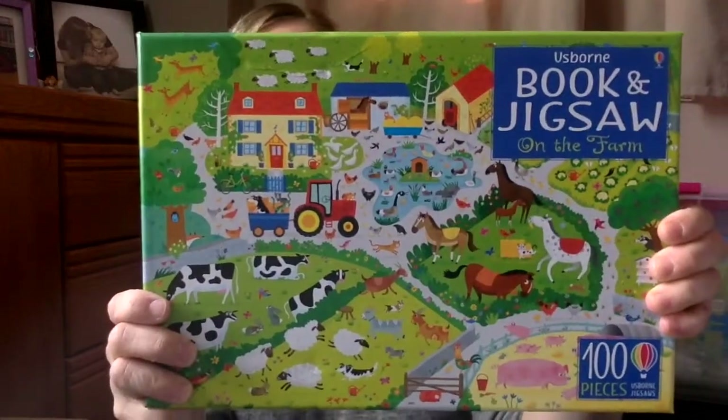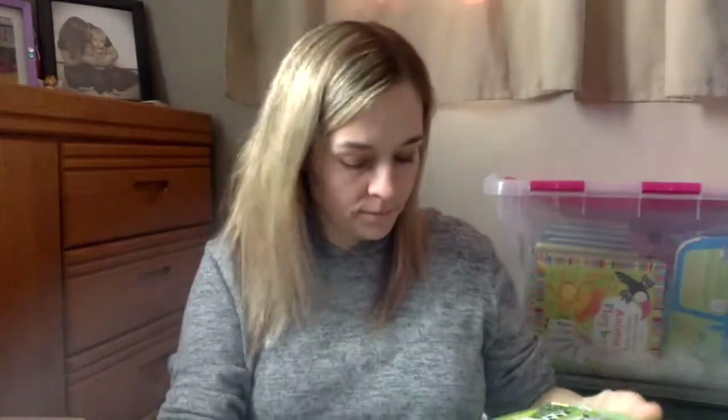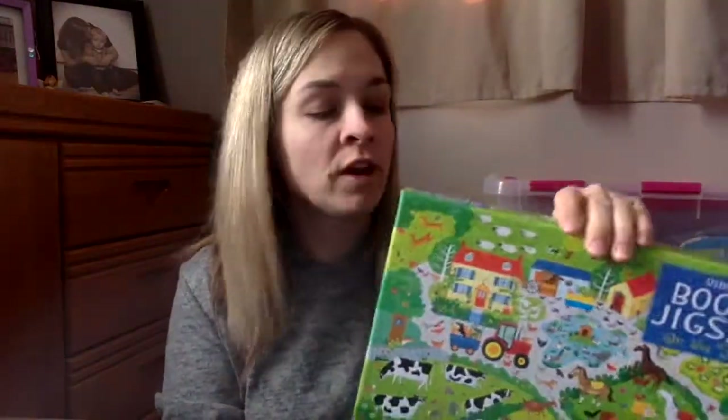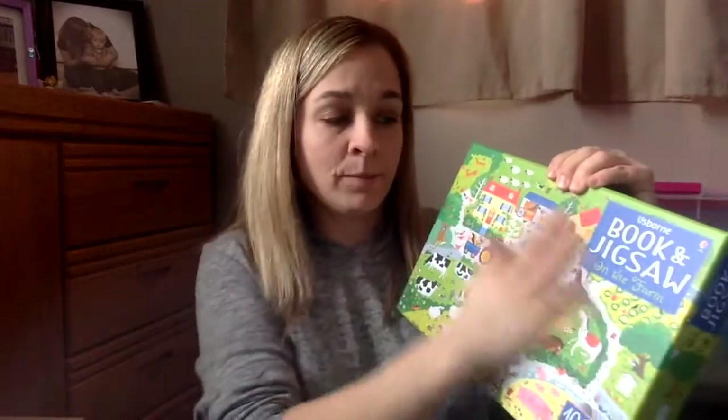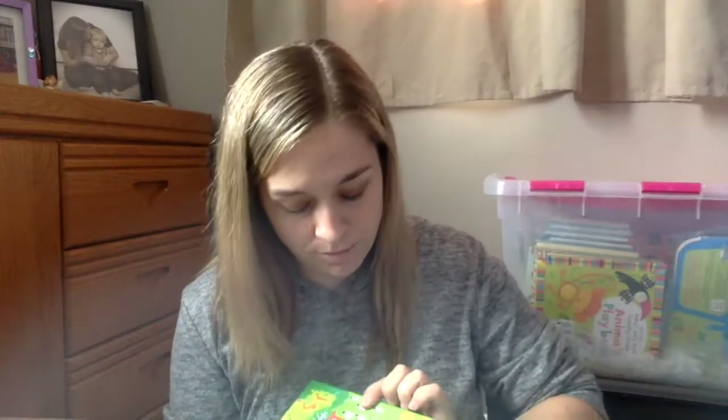The last one is a book and jigsaw set — On the Farm. We love these puzzle sets. It comes with a book that's kind of a look-and-find book. The first page is the puzzle scene, so you can open the book and find all the things from the pictures, and then there are a whole bunch of other pages. At the end of it, there's actually a coloring page. That's the book and jigsaw set, and those are all of the new releases for April.